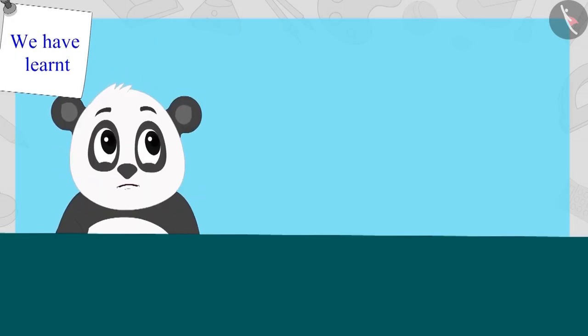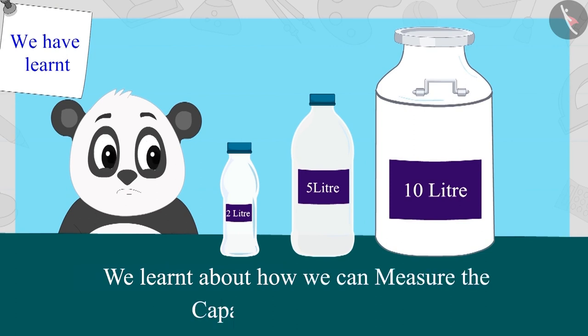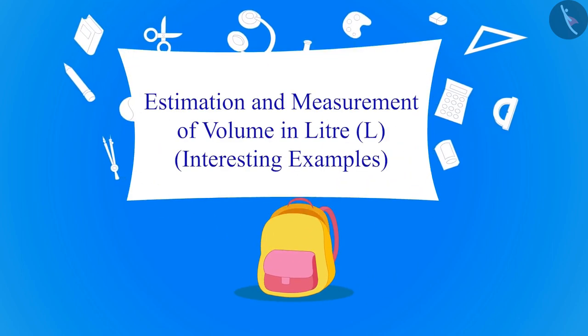Hello children! In the previous video, we learned about how we can measure capacity in liters. In this video, we will learn more about it by using some interesting examples.